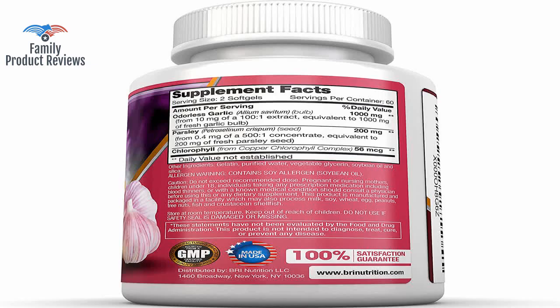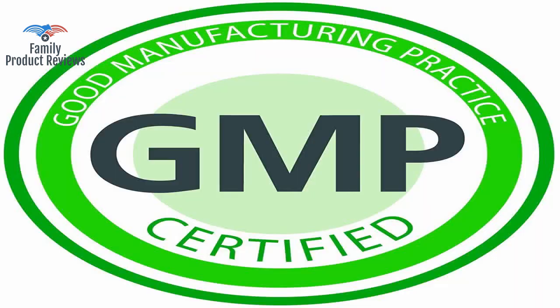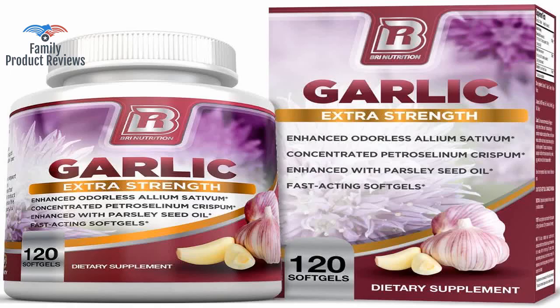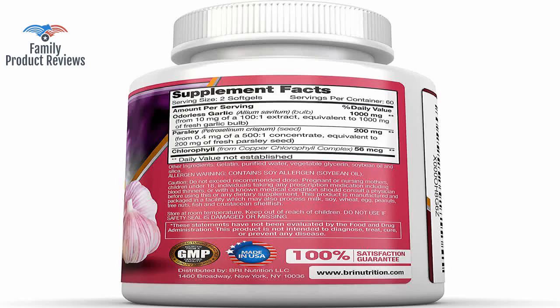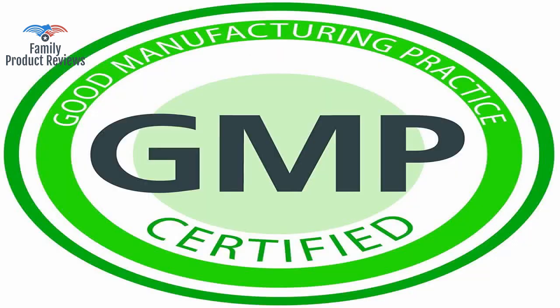Welcome to Family Product Reviews. If you are new here, support us by subscribing. Today we will be reviewing the BRI Nutrition Odorless Garlic, 120 Soft Gels, 1000mg Pure and Potent Garlic Allium Sativum Supplement, Maximum Strength, 60 Day Supply.